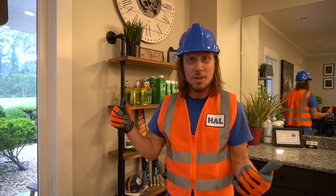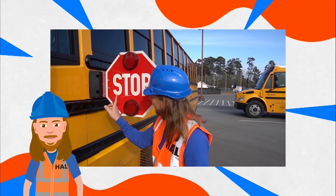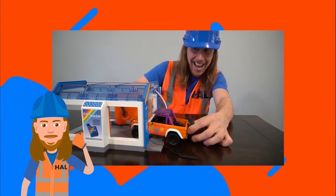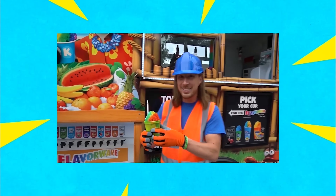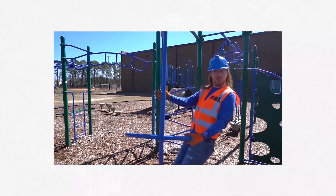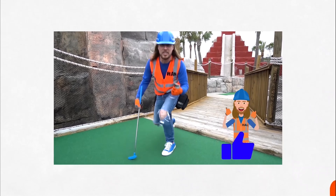Thanks for watching today — we had so much fun. We'll see you next time! Howl! Howl's a handyman, a handyman that's got a plan. Howl! Howl's a handyman — if he can't fix it, no one can. Howl has tools today, gonna repair it right away. Howl, he's our pal — come and play with Handyman Howl!